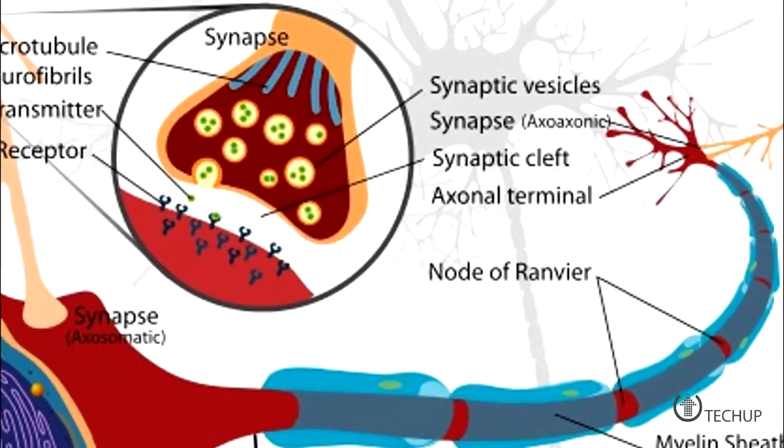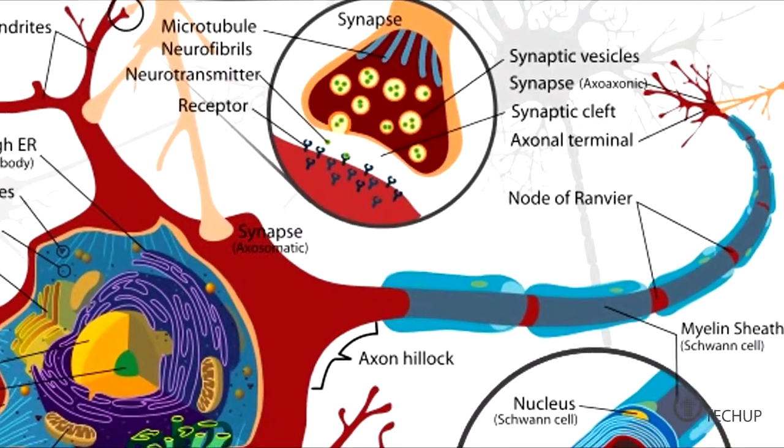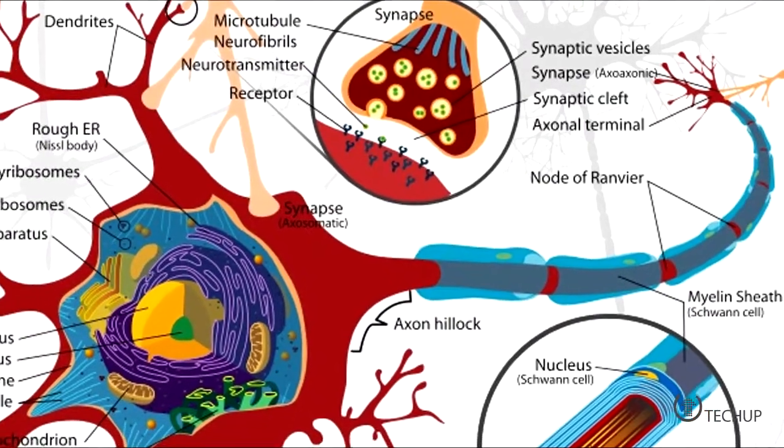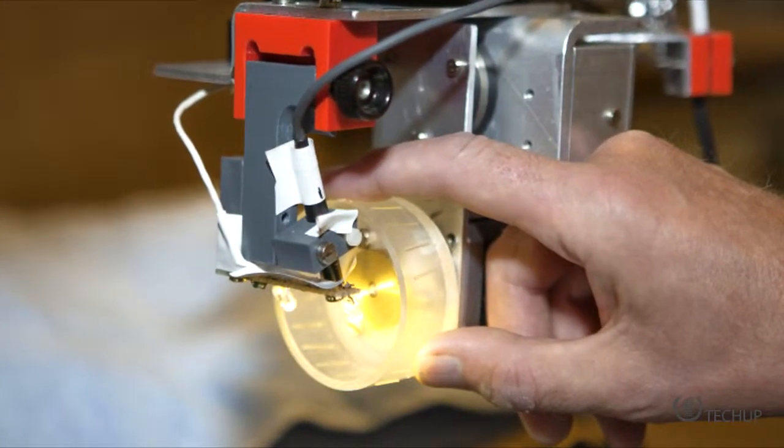New research shows that neurons in our skin may be carrying out the same type of computational calculations that also go on in our brain. Somewhat simplified, it means that our touch experiences are already processed by neurons in the skin before they reach the brain for further processing, which scientists thought only happened in the cerebral cortex before.